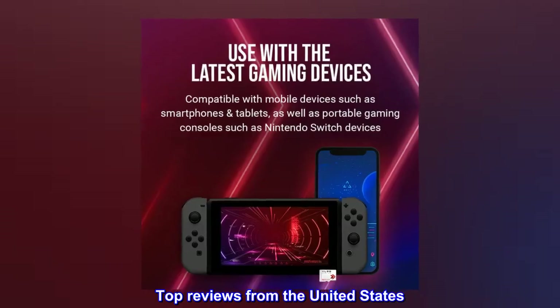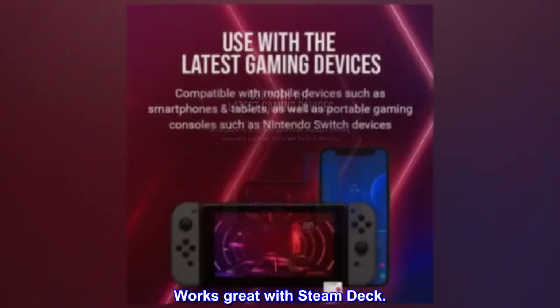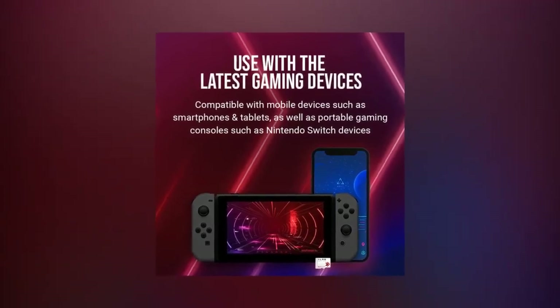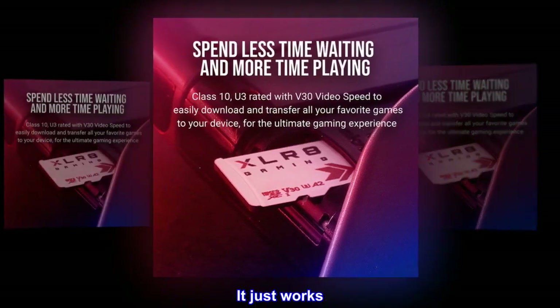Top reviews from the United States. So far so good. Works great with Steam Deck. I purchased this card to use with the Steam Deck. I have no problems downloading games to it or playing games from it. It just works.